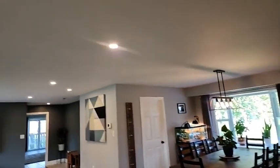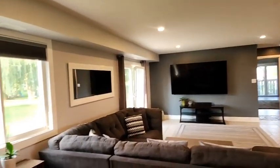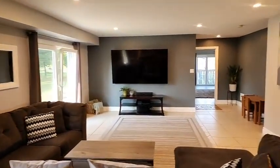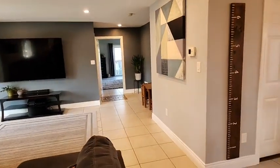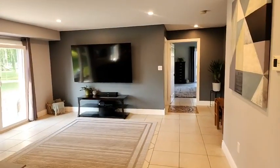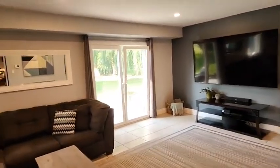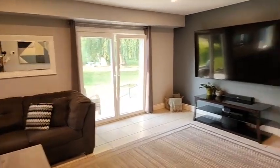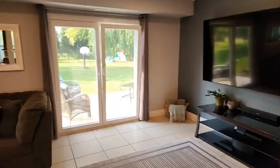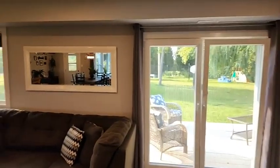We have nice smooth ceilings in here and there are pot lights in here as well. We're only 12 minutes to Orillia — the Walmart, the Staples, and so forth. Let's just say you want to go to Best Buy, or the Food Basics, or the Home Depot, or a Sweet Oven for some Butter Tarts — that is only 14 minutes away. Or if you're going to go to Zehrs, or LCBO, Starbucks — that is 14 minutes away as well.